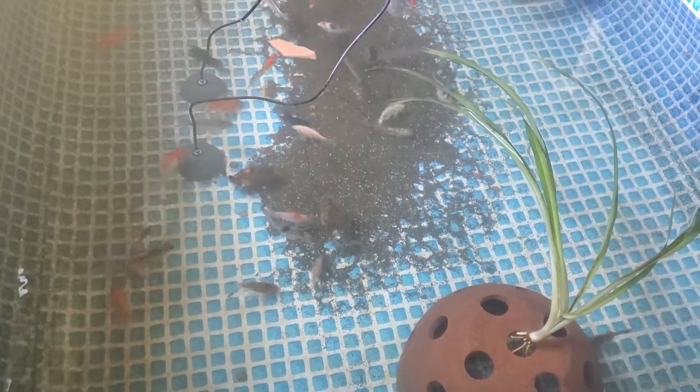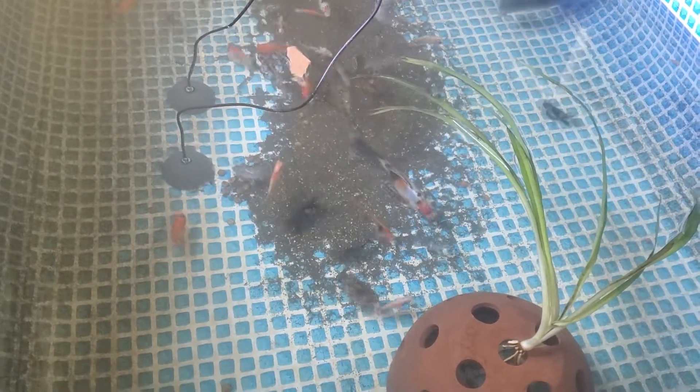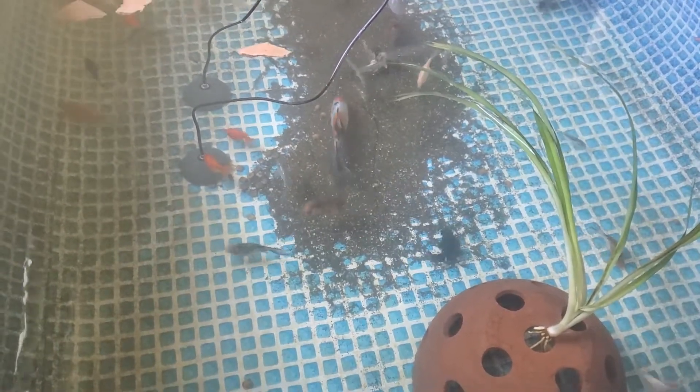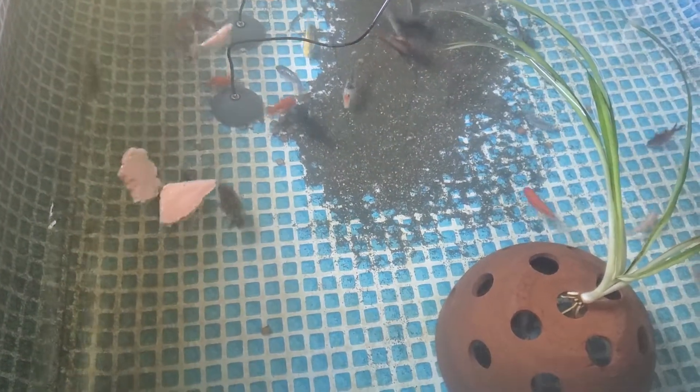Right now I'm feeding them — there's beef heart, tilapia, shrimp, carrots, peas, and broccoli. I blended it all together, put it in some Ziploc bags, and froze it. They like chasing it around pretty good.